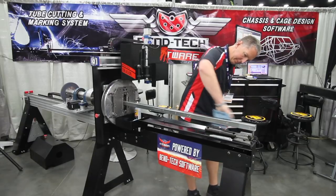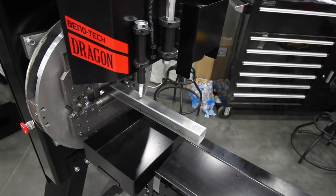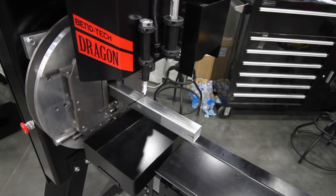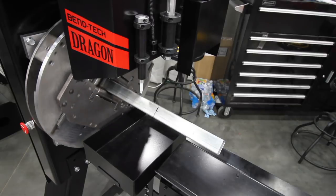It's a tube plasma cutting machine that'll cut out your copes and holes and tubing, and then also mark your bend locations right in the tube. So when this is done processing, everything is cut, marked, ready for your bender, basically.